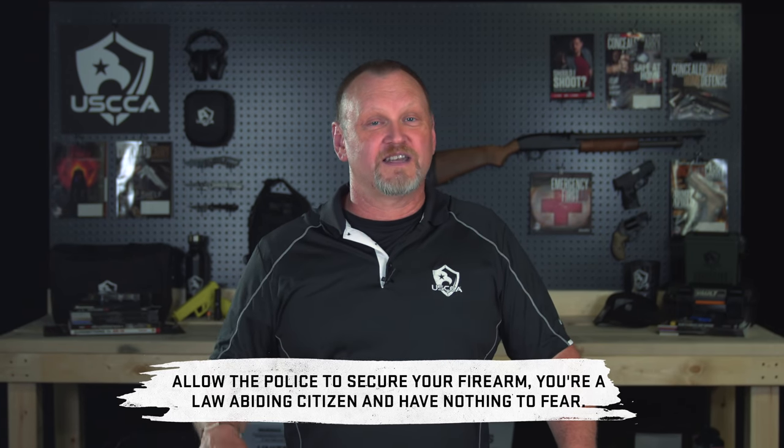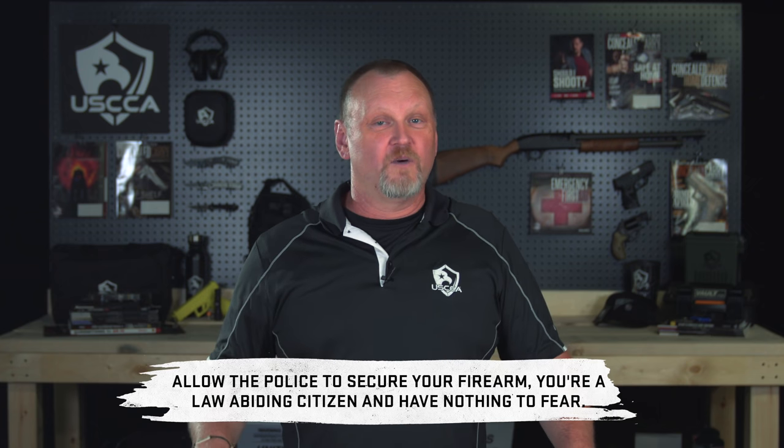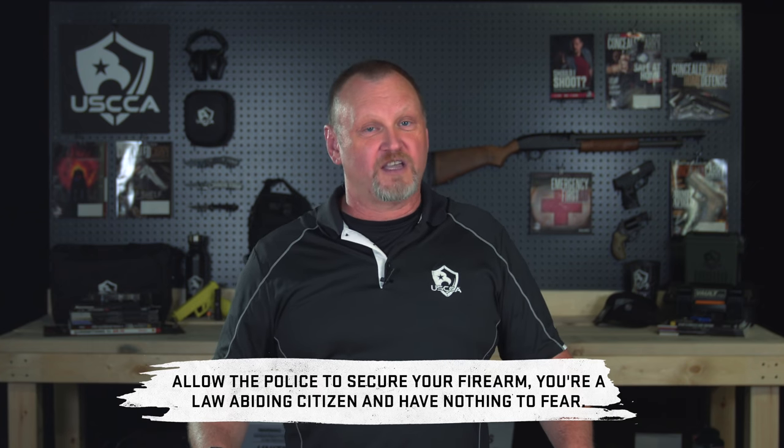In most communities, police will often respond to a medical or trauma-related 911 call along with emergency medical services. If this is the case, the paramedics will ask the law enforcement officer to simply secure the concealed carry firearm for the patient. Let the police secure it. You are a law-abiding citizen and you have nothing to fear. They will most assuredly ask for your name and date of birth and check your background — and you should ask for a receipt. Don't give your gun away without knowing you can get it back. It's also really helpful for you later if you know which police department has taken your firearm.